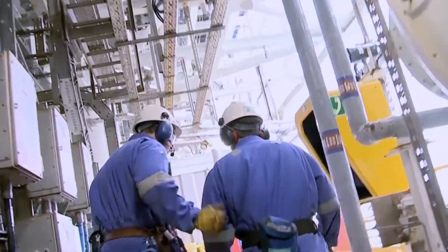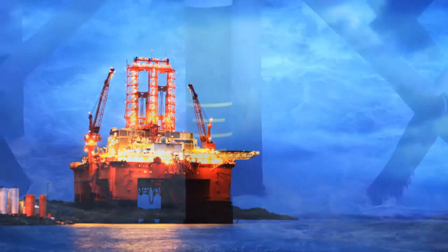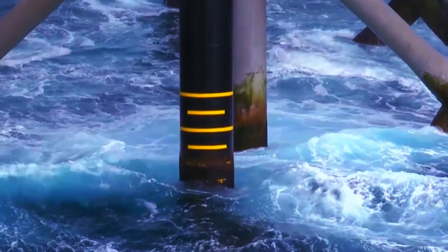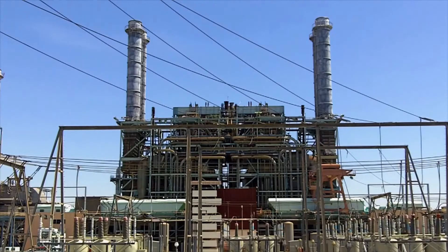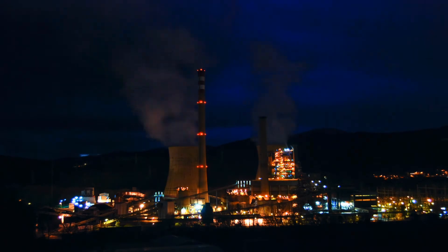On offshore platforms, nitrogen is used for blanketing explosive hazardous chemicals and is injected into the drilling pipeline. In combined cycle power stations, nitrogen is used to prevent corrosion during boiler layup.